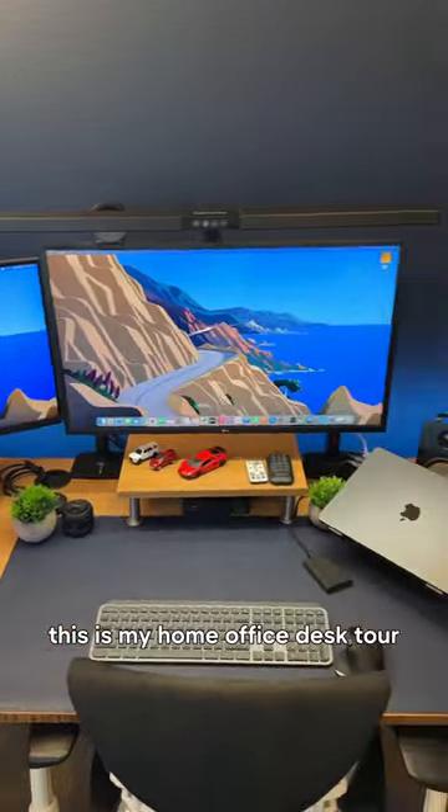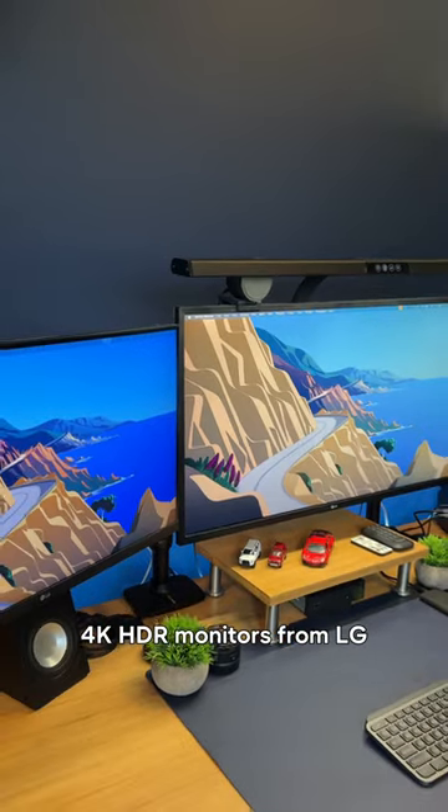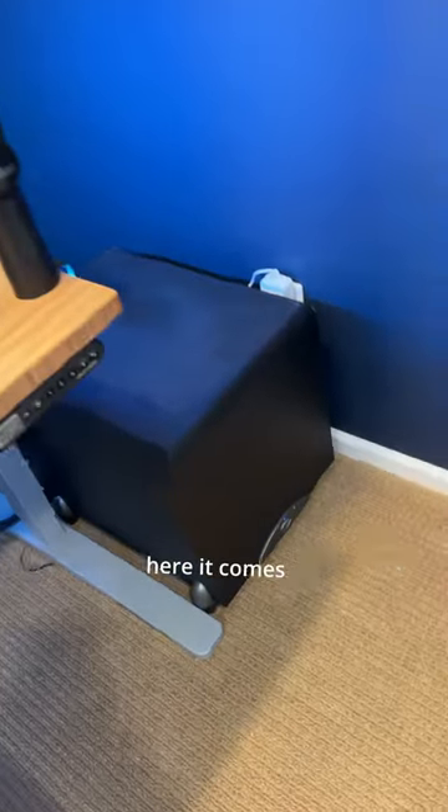This is my home office desk tour. Starting off with the displays, we have two 4K HDR monitors from LG, and on the sides we have these desktop speakers from Banatou. They sound great and can be paired with a subwoofer to fill your room with high quality sound, like what you're hearing now.